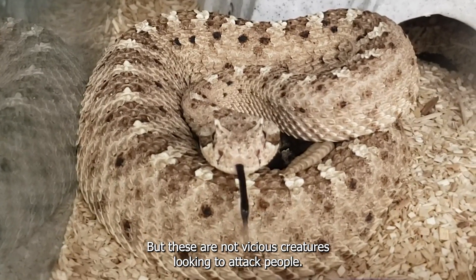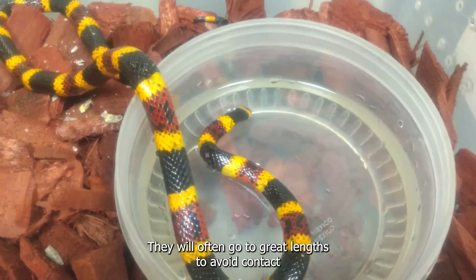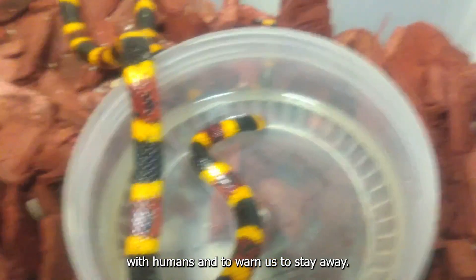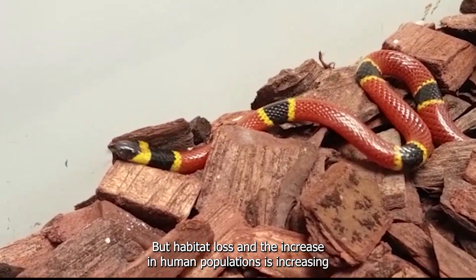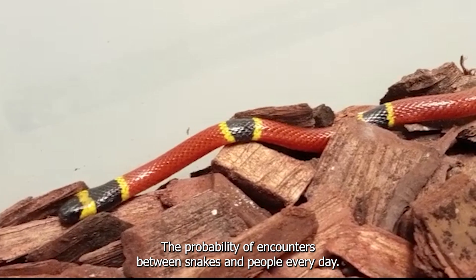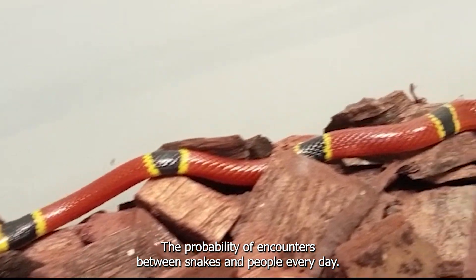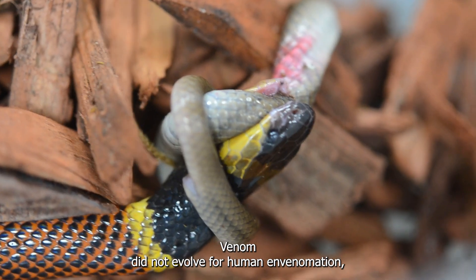These are not vicious creatures looking to attack people. They will often go to great lengths to avoid contact with humans and to warn us to stay away. But habitat loss and the increase in human populations is increasing the probability of encounters between snakes and people every day.